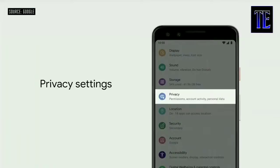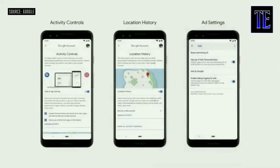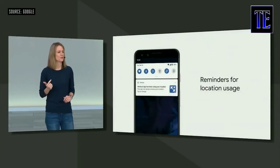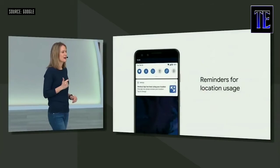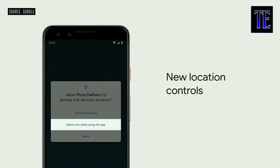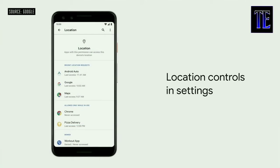You should always be in control of what you share and who you share it with. In Q, we've brought privacy to the top level in settings, and there you'll find a number of important controls all in one place: activity data, location history, ad settings — and you decide what's on or off. With Q, your device will give you helpful reminders whenever an app accesses location when you're not actively using that app. We've brought location controls to the forefront in settings so you can quickly review every app and change location access with simple controls.